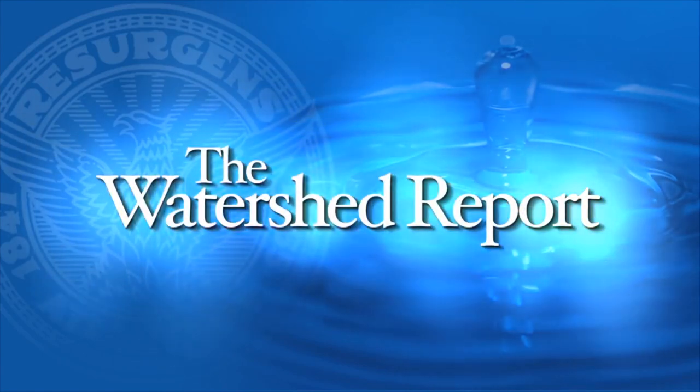The Watershed Report, brought to you by the City of Atlanta's Department of Watershed Management. Thank you everybody.